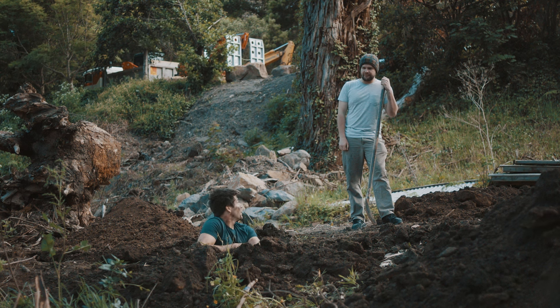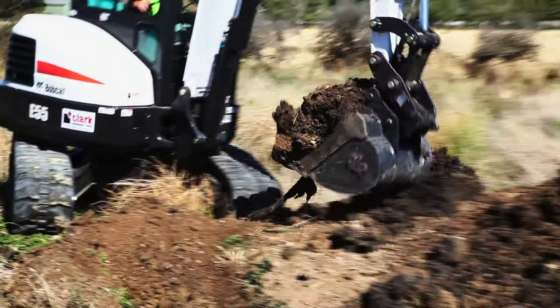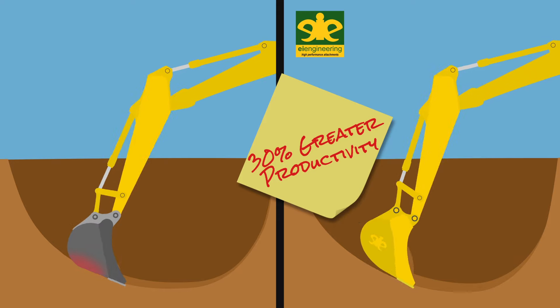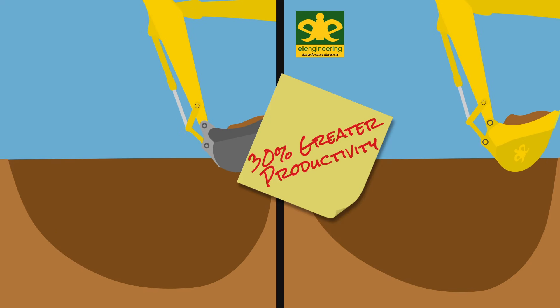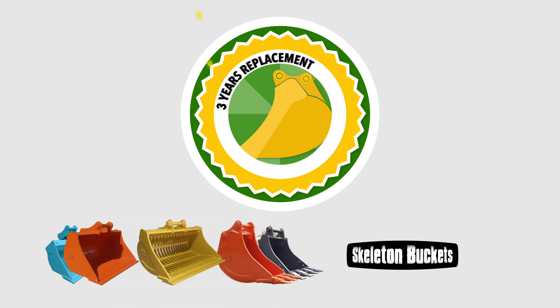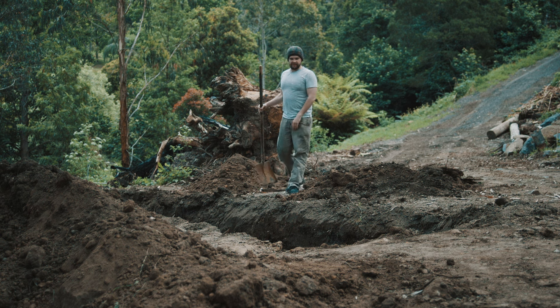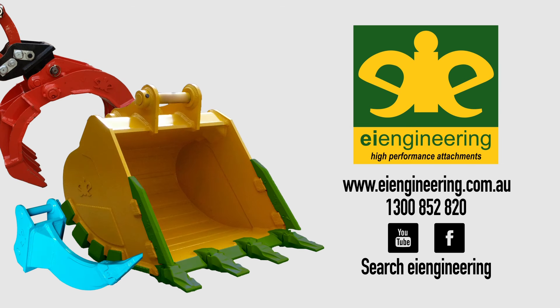Just because a tool does the job, or lasts the longest, doesn't mean it's the most efficient. Australian-designed EI buckets give you 30% greater productivity, which means they move easier through the ground, so you spend less time in the dirt. And there's up to three years' replacement warranty across our product range. EI Engineering — high-performance attachments for your machinery.